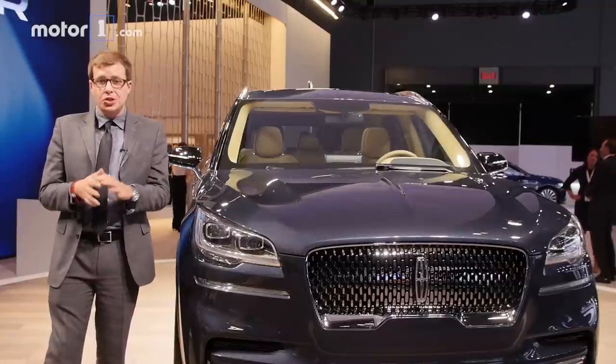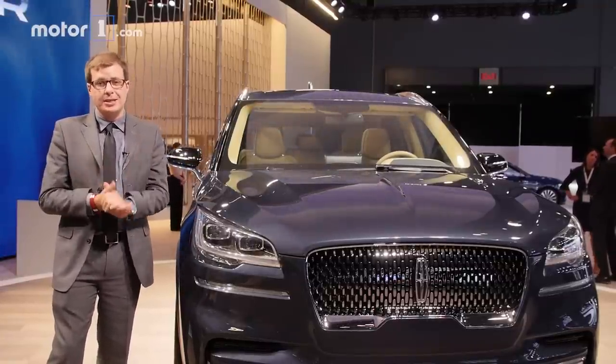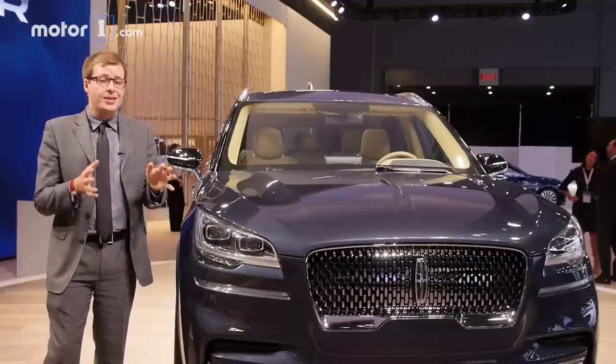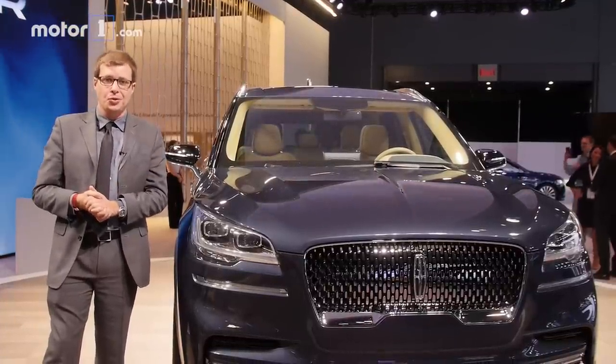For now, the Lincoln Aviator is just a preview, but we're told the finished production version is going to look very similar when it's on the road next year. I think it's a really exciting look at where Lincoln's luxury SUVs are going to go in the future.